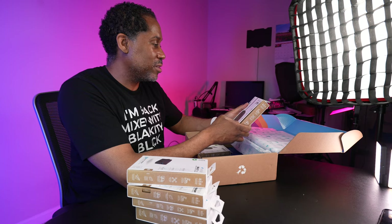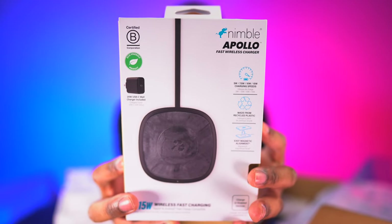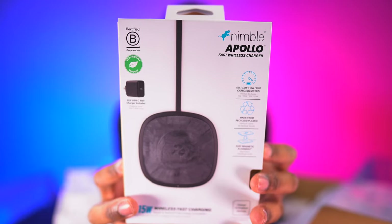Next we have the Nimble Apollo fast wireless charger. They're doing fast wireless charging! It has 5W, 7.5W, 10W, and 15W charging speeds, and it has magnetic alignment. It also comes with a 20-watt USB-C wall charger included. Now, in order to take advantage of fast wireless charging your device has to be capable of it, but if it is you're going to get that here. I've been wanting a fast wireless charger and now I have one!